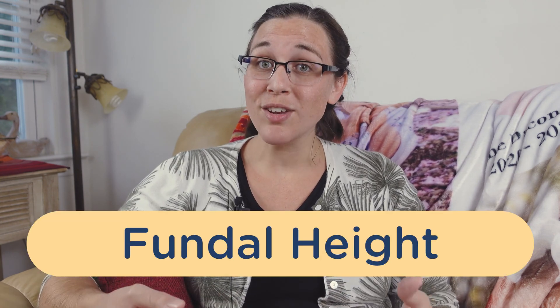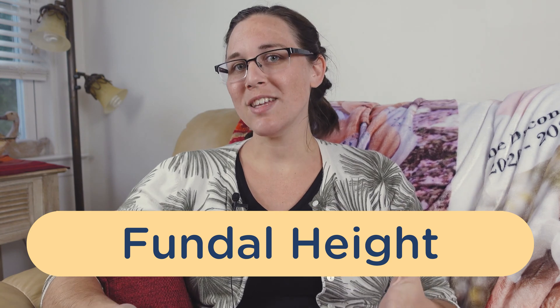Now after this 20-week mark of gestation, there's also an additional thing you can measure to see if your baby's on track growth-wise. This new factor is called the mother's fundal height, which is essentially the distance from the mother's pubic bone all the way up to the top of her uterus — essentially just measuring the height of the uterus.